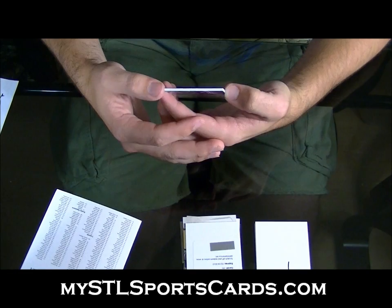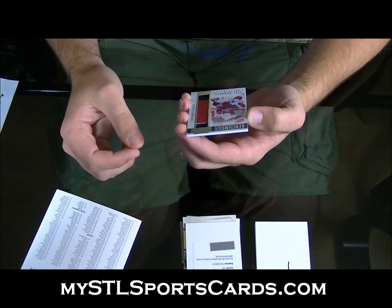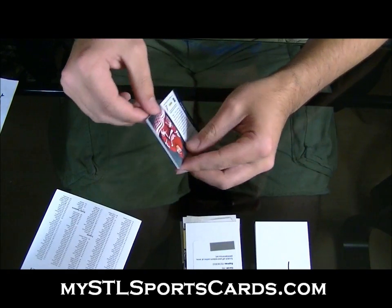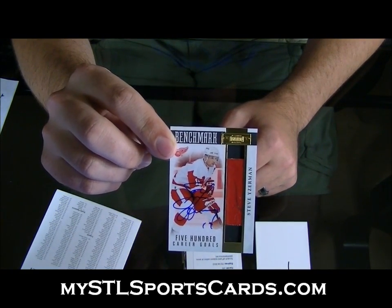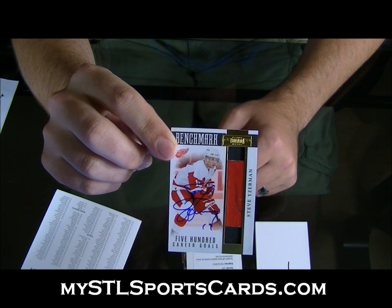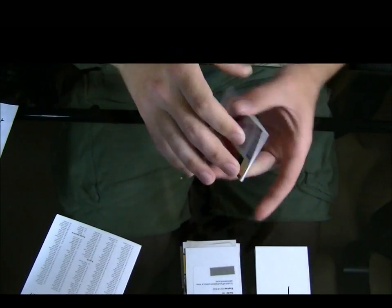Back to back. Wow, crazy — two cases in a row. Benchmark Autograph, Steve Iserman. Steve Iserman. So, there you go.